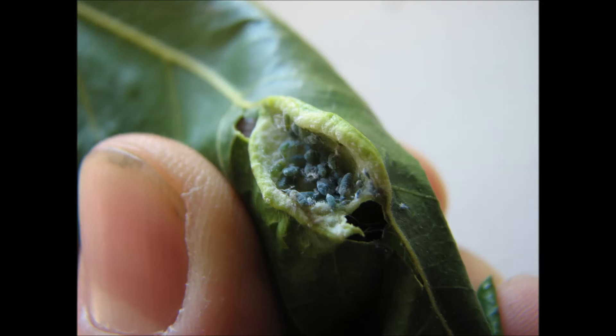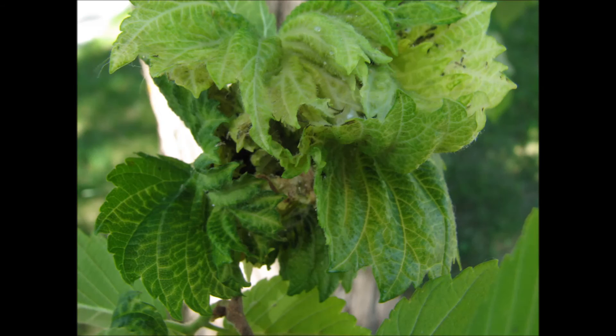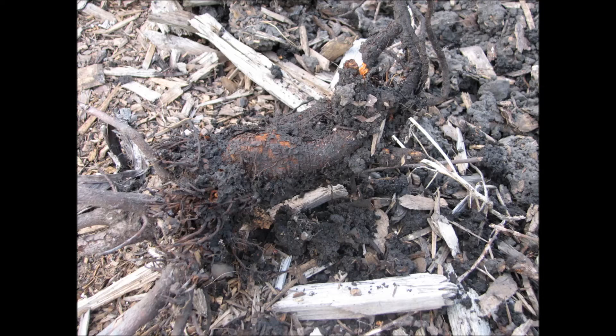It depends on the species. Aphid species that are of concern to horticultural crop producers in Alberta include green peach aphid, potato aphid, foxglove aphid, and woolly elm or woolly apple aphid. There are other species that can be pests on plants.